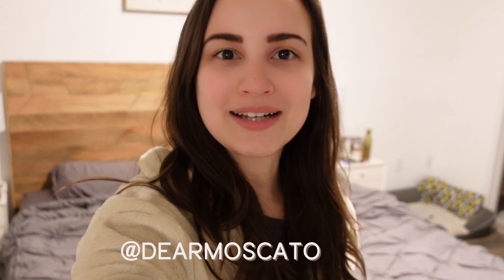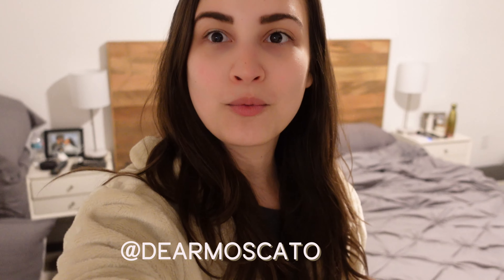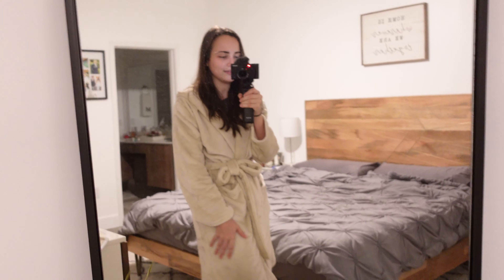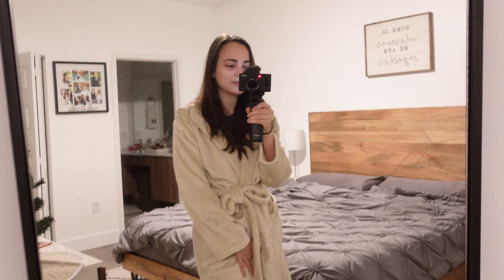Good morning everyone, welcome back to my channel. Today I'm going to be walking you through my morning routine. I just wanted to show you this super cozy robe I just got in my FabFitFun package — it's a Summer and Rose robe. I just want to be in this forever, but I'm going to take out my workout clothes so I can get all set up, and then I'll walk you through what I do in the mornings.